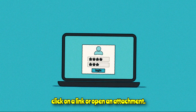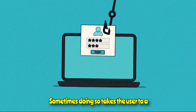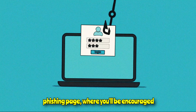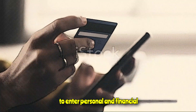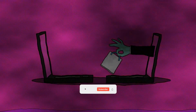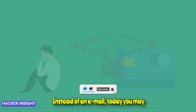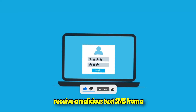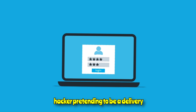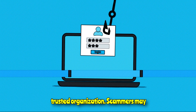Phishers often encourage users to click on a link or open an attachment. Sometimes doing so takes the user to a phishing page where you'll be encouraged to enter personal and financial information. Phishing hit an all-time high in Q1 2022. These scams have evolved in recent years — instead of an email, today you may receive a malicious text (SMS) from a hacker pretending to be a delivery company or a government agency.